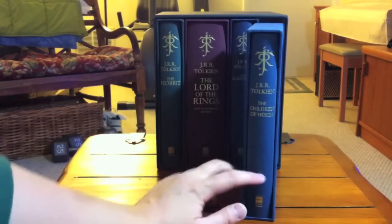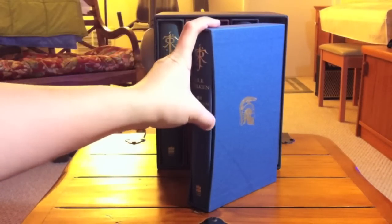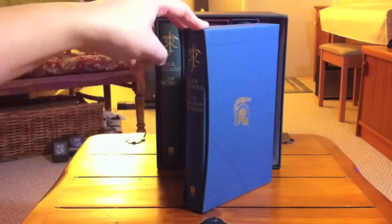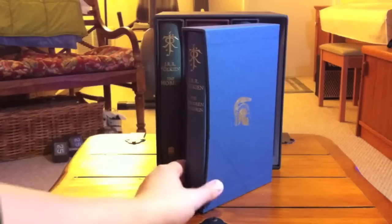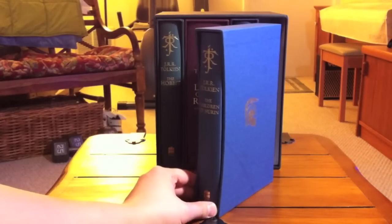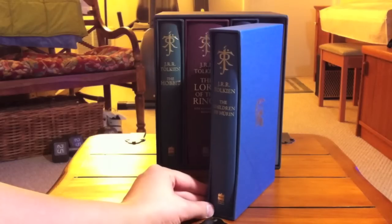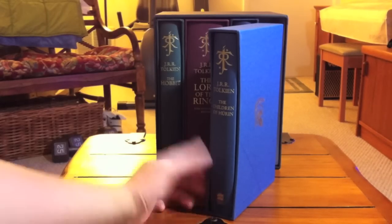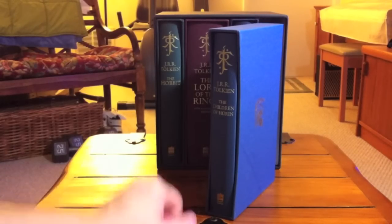I have not read this book, but having read The Silmarillion, I do know a little bit about the story. I do intend to read it fairly soon. From what I've heard, it's quite a fascinating read, although it is familiar. So if you have read The Silmarillion, you will find the tale familiar, although it naturally goes into much greater detail — it is the tale of the hero Turin.